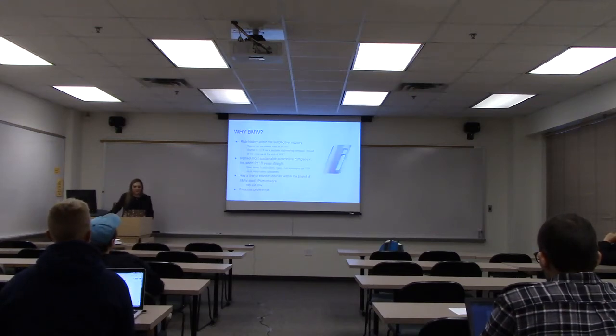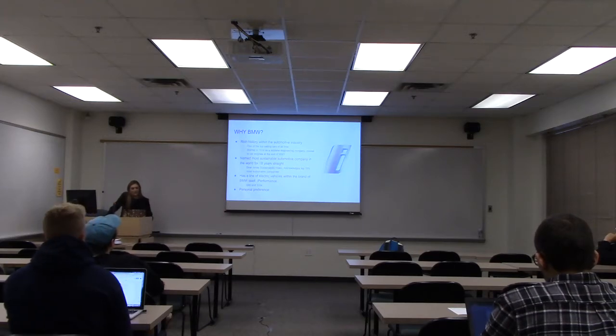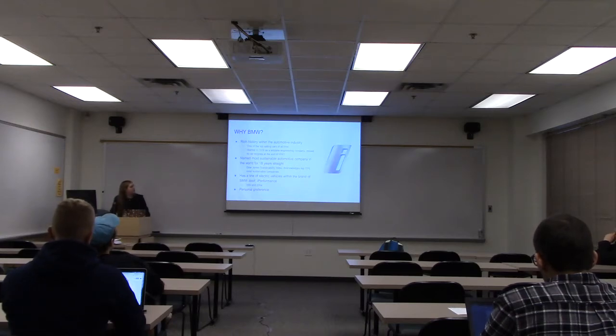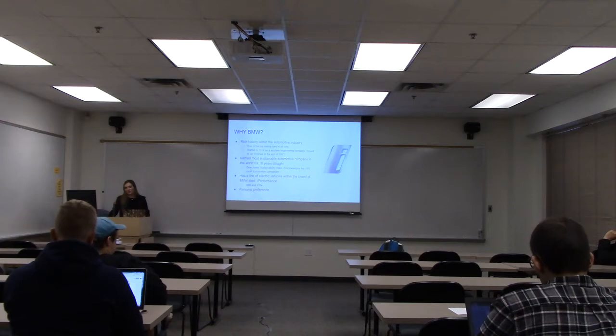Why I chose BMW: they have a rich history in the automotive industry. They're one of the top-selling cars of all time. They started in 1916 as an airplane engineering company and moved to the car industry at the end of World War I. They're also named one of the most sustainable automotive companies in the world and have been for 18 years. The Dow Jones Sustainability Index acknowledges the top 10% of the most sustainable companies, and BMW has always been the top automotive manufacturer.